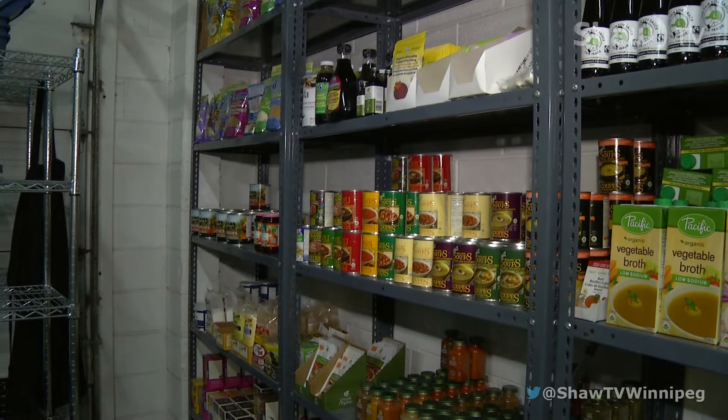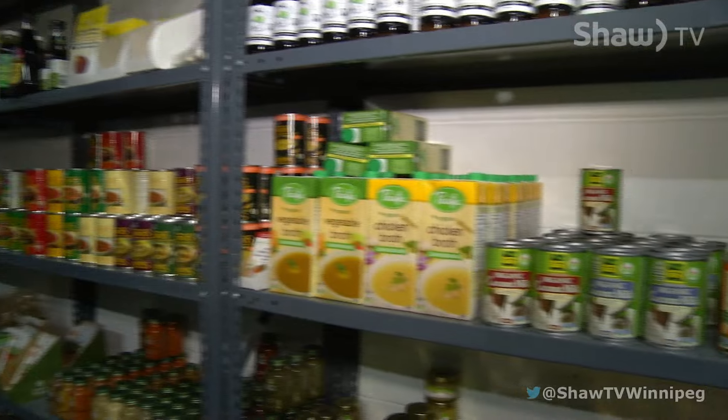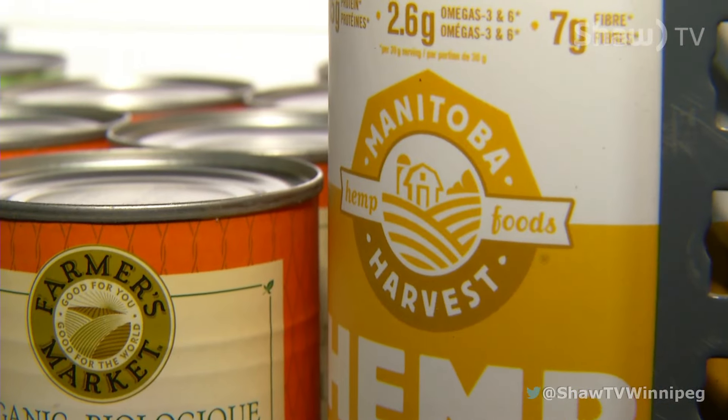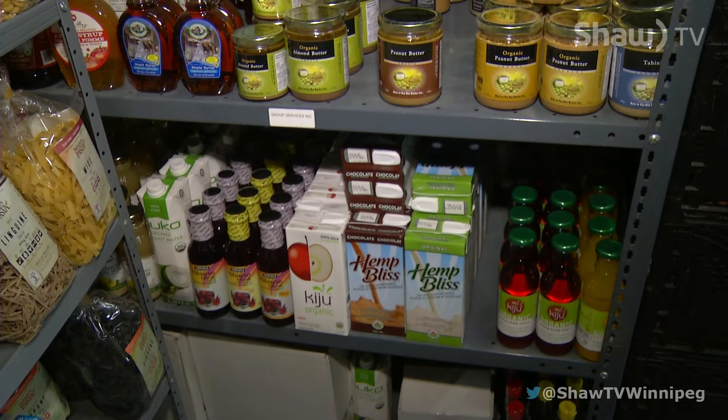A lot of your shelves here are stocked with stuff made in Manitoba — same with your freezer and fridge area. But you also carry stuff from out of province. You really like to know the story of the person behind the product. Why is that important to you?